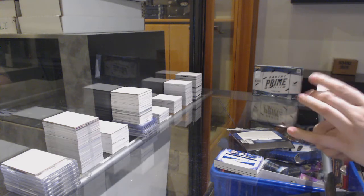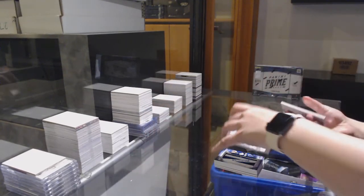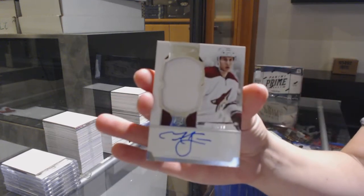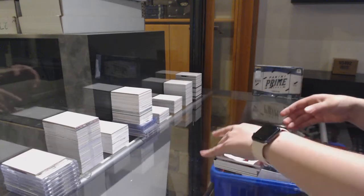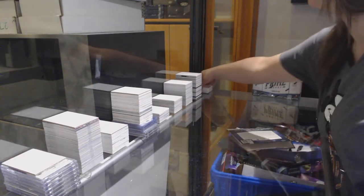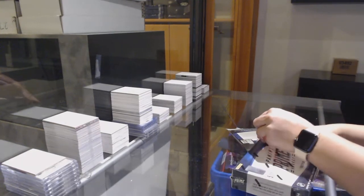We've got a beast card number 125 for Florida, Scott Clemensson. And we've got a rookie patch, number 99 for Arizona, Michael Stone.